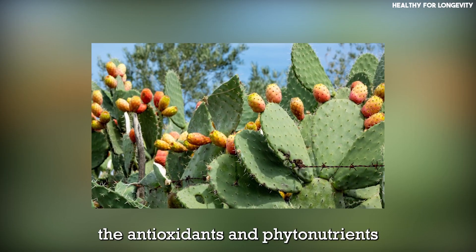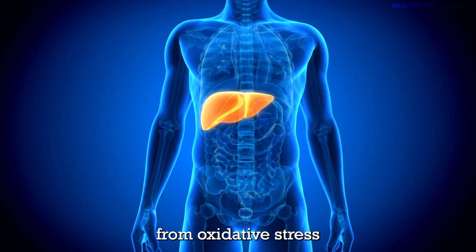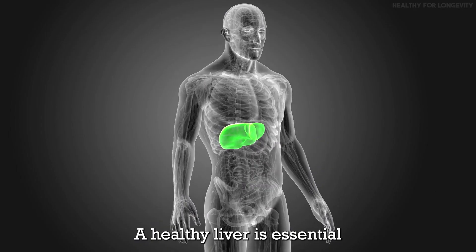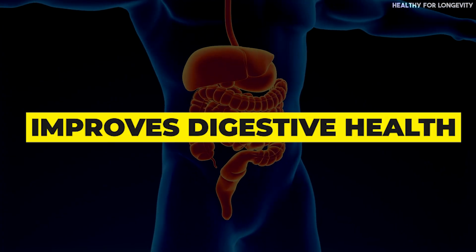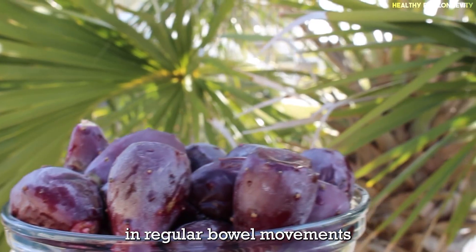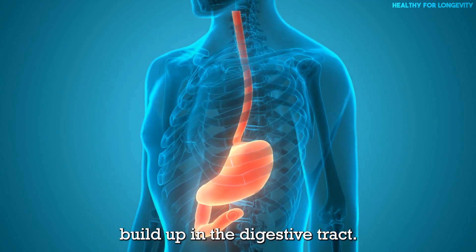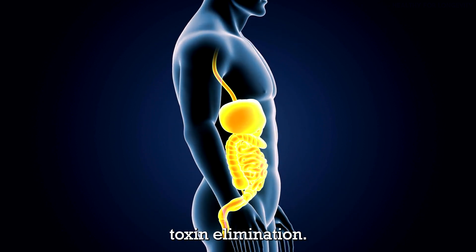Liver health: the antioxidants and phytonutrients in prickly pear help protect the liver from oxidative stress and damage caused by toxins. A healthy liver is essential for efficient detoxification. High fiber content also aids in regular bowel movements and proper digestion, preventing waste buildup in the digestive tract — a healthy digestive system is crucial for effective toxin elimination.